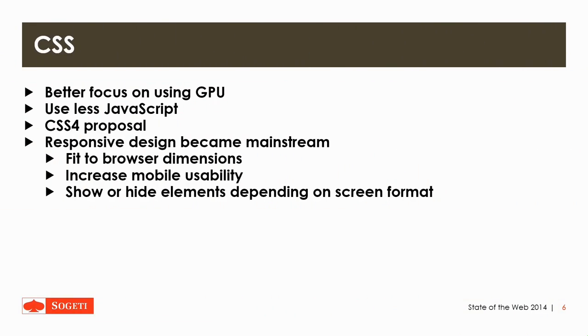Then CSS. There are a couple of changes the past few months. There's now a better focus on using the GPU, for example for making animations, and they are using less JavaScript for handling things that CSS can do. Also there is a new CSS4 proposal which will have a couple of new selectors — for example, the parent selector. So if you have a new item, you can select a parent from the child itself.